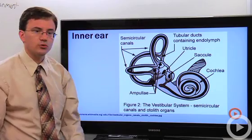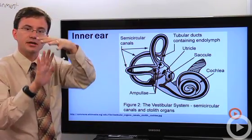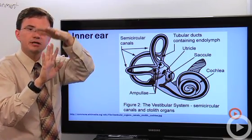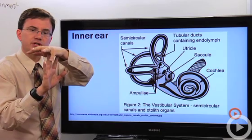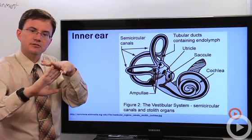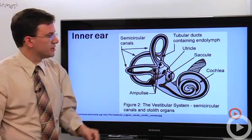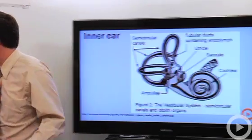The utricle and saccule work much like the semicircular canals — they're also filled with something that pushes on mechanoreceptors, but here it's typically a gel-like membrane. When you suddenly accelerate forwards it pushes those hair cells one way, or when you accelerate backwards the same thing happens. The saccule detects up-down acceleration.